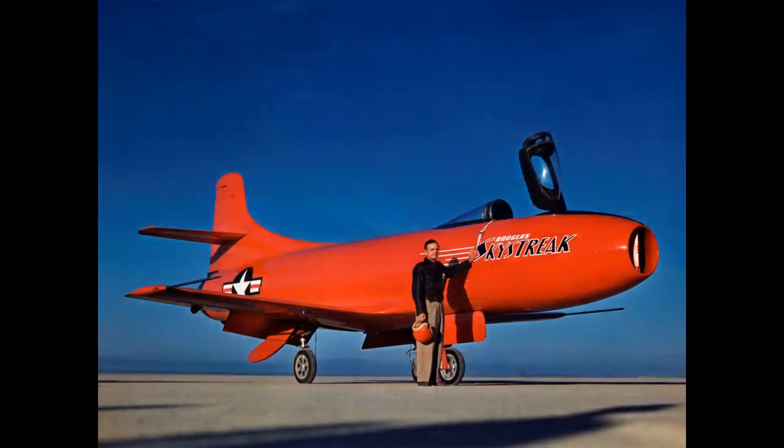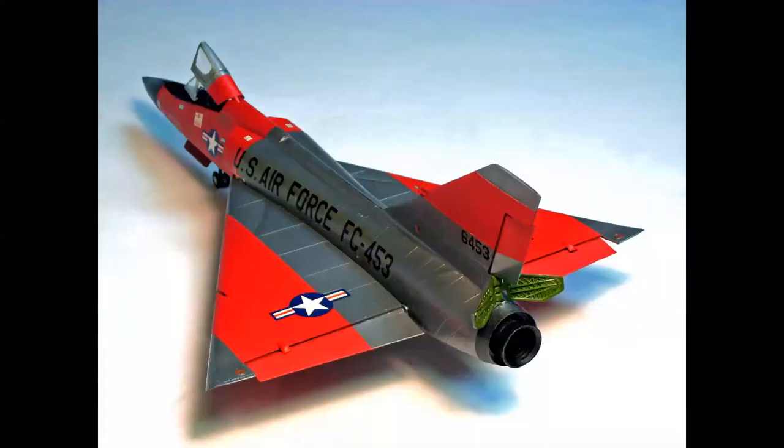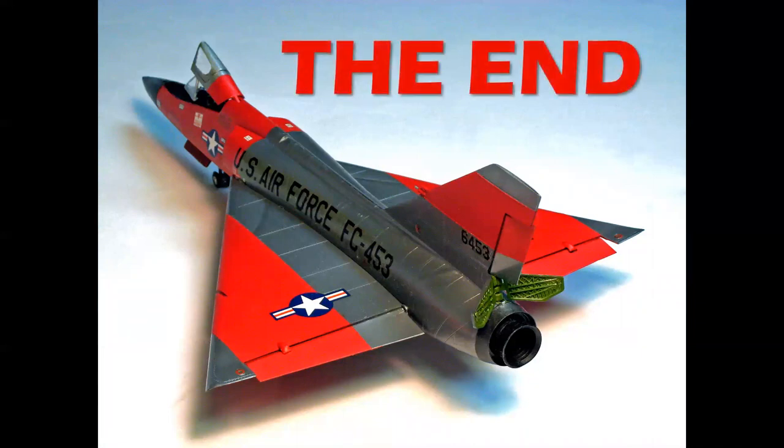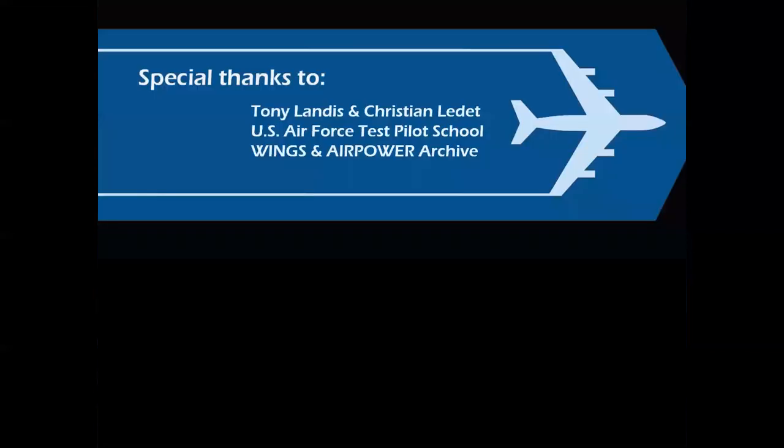So there you have it — a look at red flight test airplanes from the late 1940s and into the digital age. Did red paint really make these airplanes go faster? No, not really. But they sure look cool. Thank you for celebrating aviation with Mike Machette. Special thanks to Tony Landis and Colonel Christian Ledet, the U.S. Air Force Test Pilot School, and the Wings and Air Power Historical Archive. We hope you enjoyed this episode, and until next time, take care.